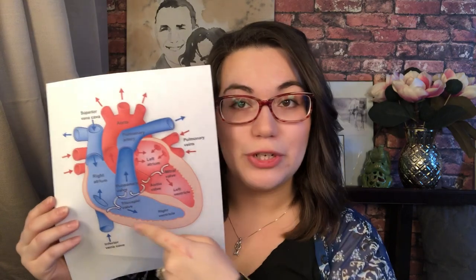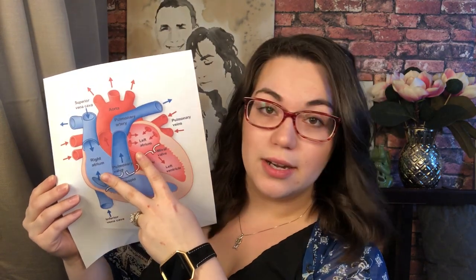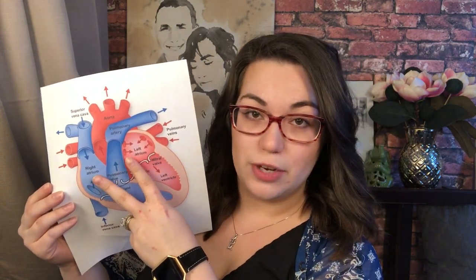A normal heart has four chambers, which Egan does have. The two top ones are the right atrium and the left atrium, and when you're talking about both of them, they're called atria. The bottom chambers are called ventricles.